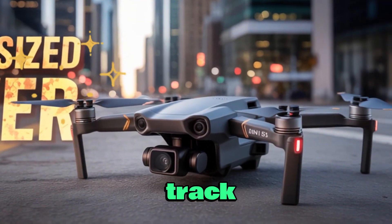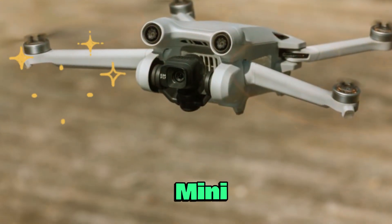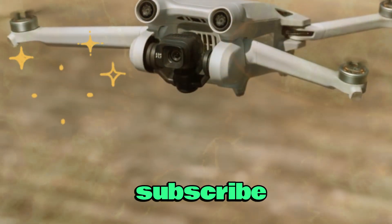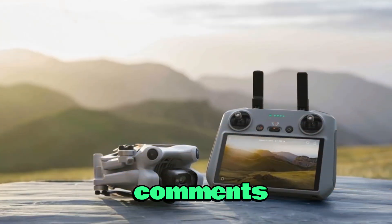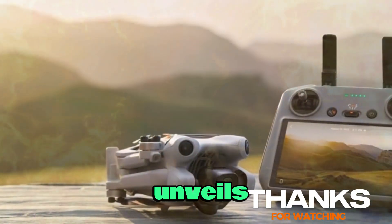We'll continue to track every update, so stay tuned to Technology in the Future for the latest on the DJI Mini 5 Pro. Don't forget to subscribe, drop your thoughts in the comments, and hit the bell icon so you're first to know when DJI officially unveils the Mini 5 Pro.